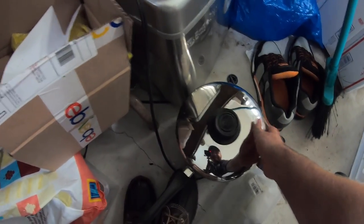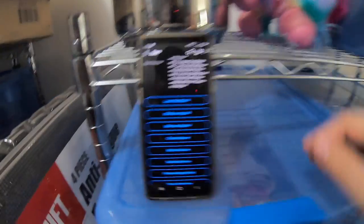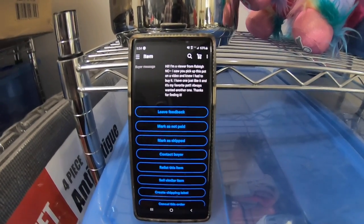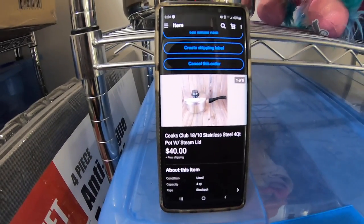Next item sold is this Cook's Club pot that I picked up in my very last video at Salvation Army for about $5.99. It's one of those things I picked up and decided to list the same day I got it, and I'm really glad I did because it sold over the weekend — actually to a viewer named Tracy. She says she's a viewer from Raleigh, North Carolina, saw me pick up this pot on the video, knew she had to buy it because she has one just like it and it's her favorite pot. Tracy bought this pot for $40 free shipping. Since she's in North Carolina and I'm in South Carolina, it'll cost about nine or ten bucks to ship. Tracy, thank you so much for your support — I hope you enjoy the pot.